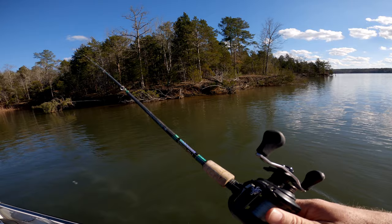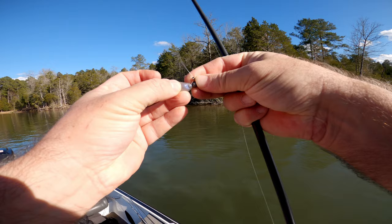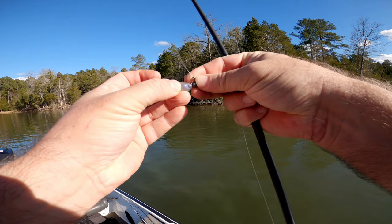Had two or three bites over there. They're not that big, kind of a mixed bag, but a couple good ones thrown in. They're really liking this swim bait — they won't look at anything else except the shaky head.